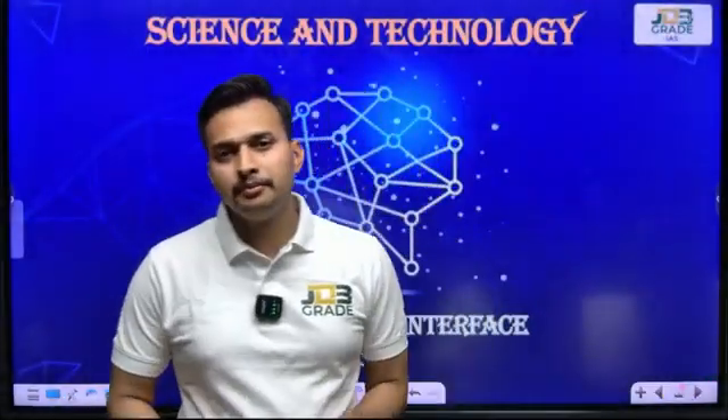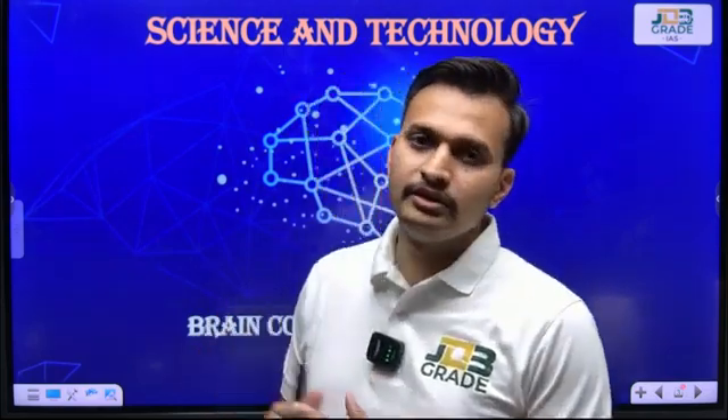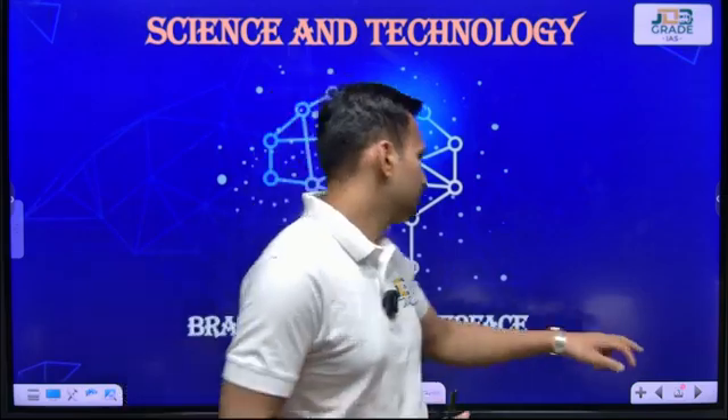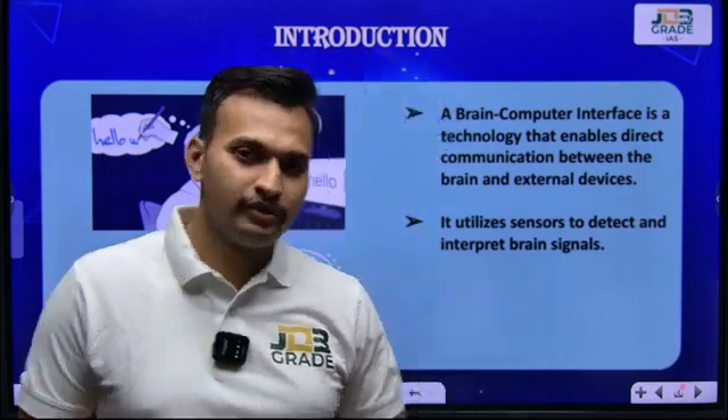What is brain-computer interface? Brain-computer interface is a new technology which is used for multiple applications after the connection of our brain with the computer through some electrodes and through some embedded external or semi-embedded devices. First, we will be looking at what is the brain-computer interface.